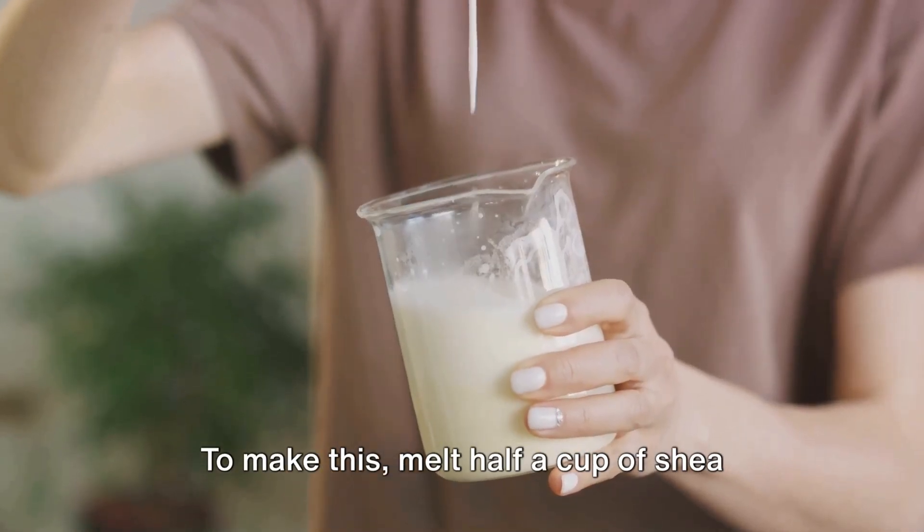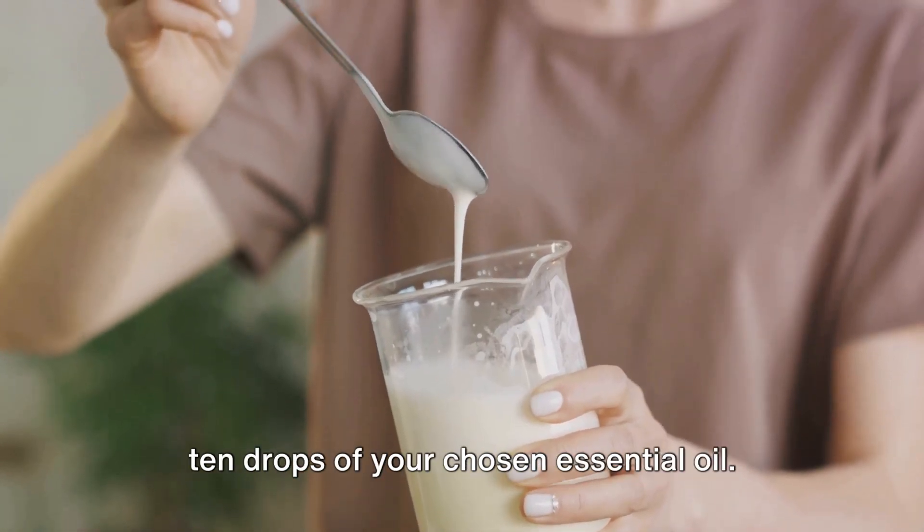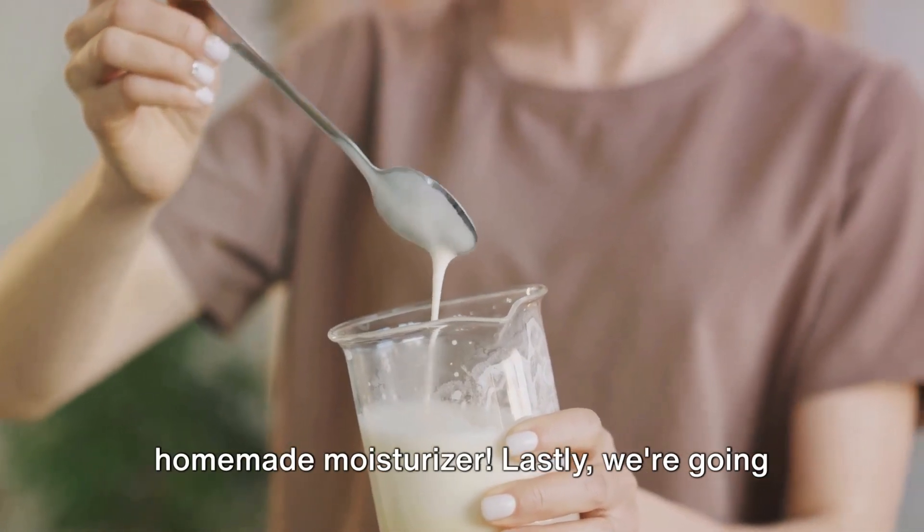To make this, melt half a cup of shea butter over a double boiler, stir in a quarter cup of jojoba oil, and add 5 to 10 drops of your chosen essential oil. Let it cool, and voila — you have your own homemade moisturizer.